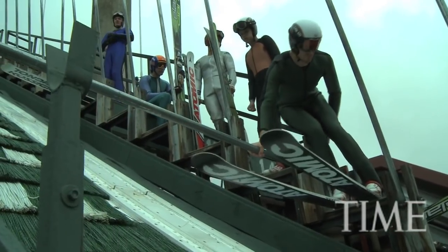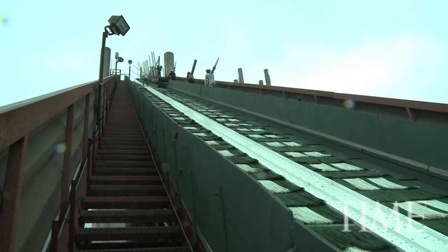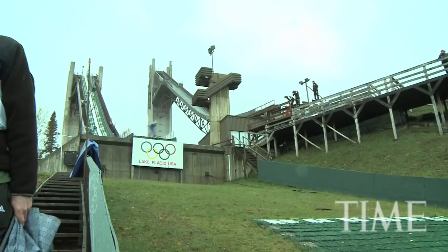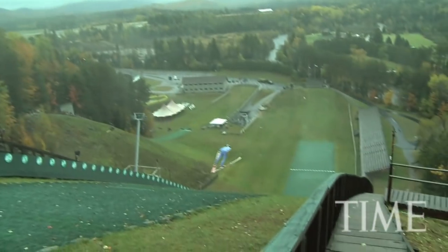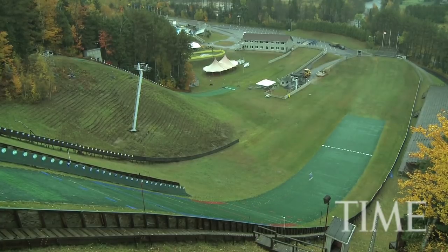Ski jumpers use a breathable, slightly loose suit that helps with lift, and extra long, light skis that kind of act like wings. Just like an airplane, we like jumping into headwind. So the more headwind we get, the better it is for us. The more tailwind, the worse off we are.